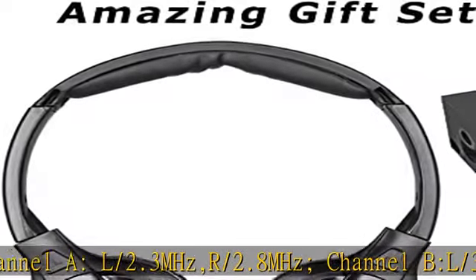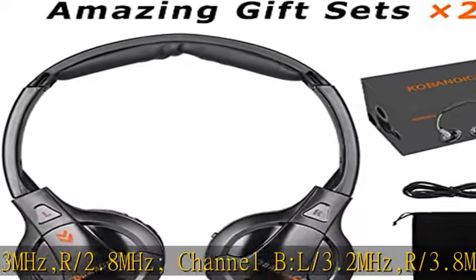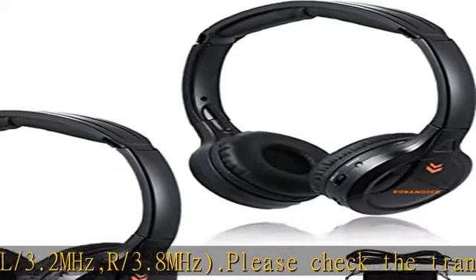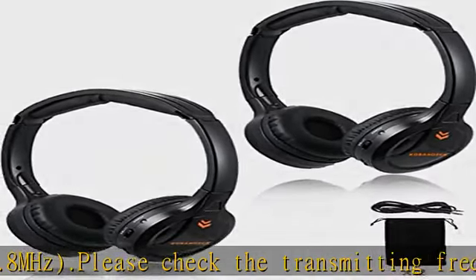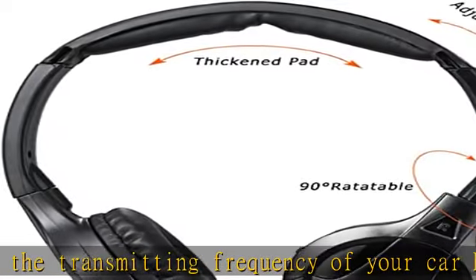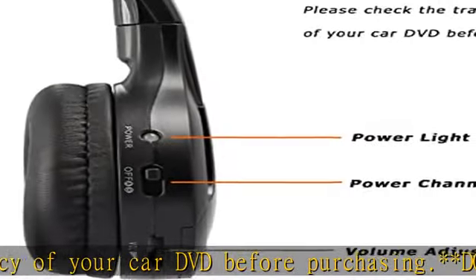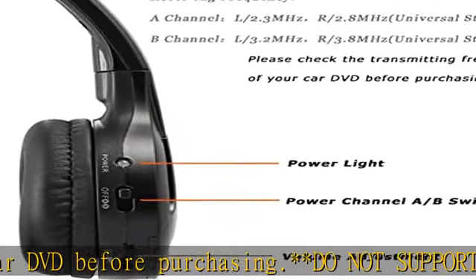Easy to use — no setup necessary. Just load two triple-A batteries (not included) and turn the infrared headphones on; the audio is there. Enjoy car listening without the hassle of cables. It is a perfect traveling companion for a family car trip. Multiple use: comes with a 3.5mm audio cable so you can connect to an iPad, iPhone, MP3, and more.